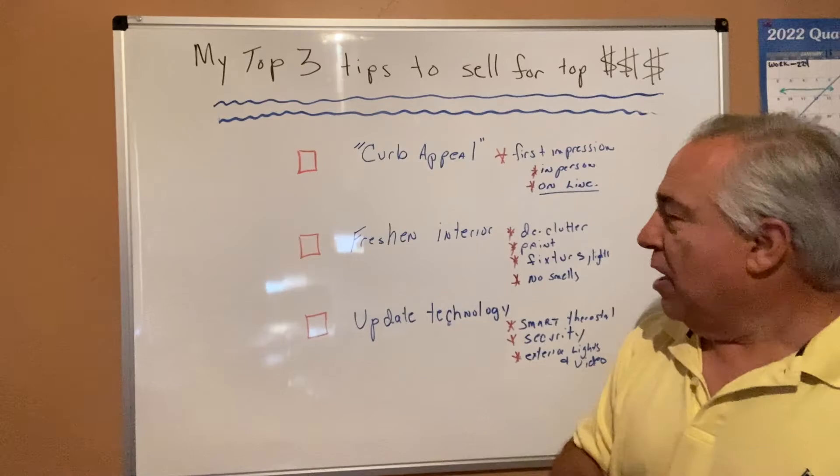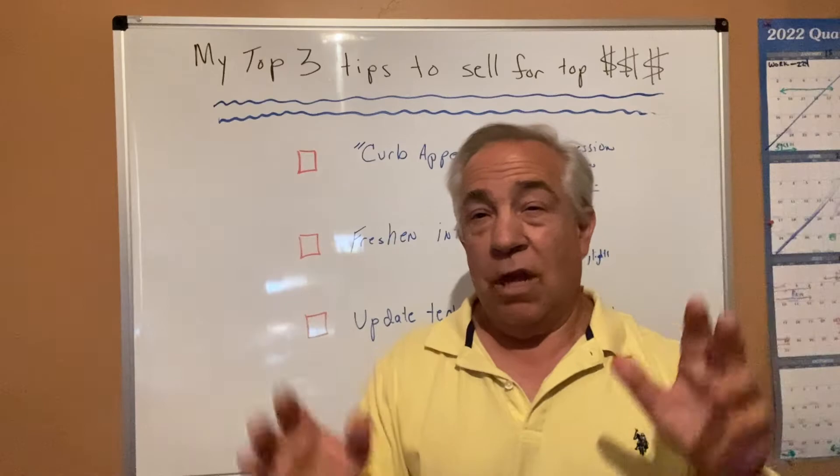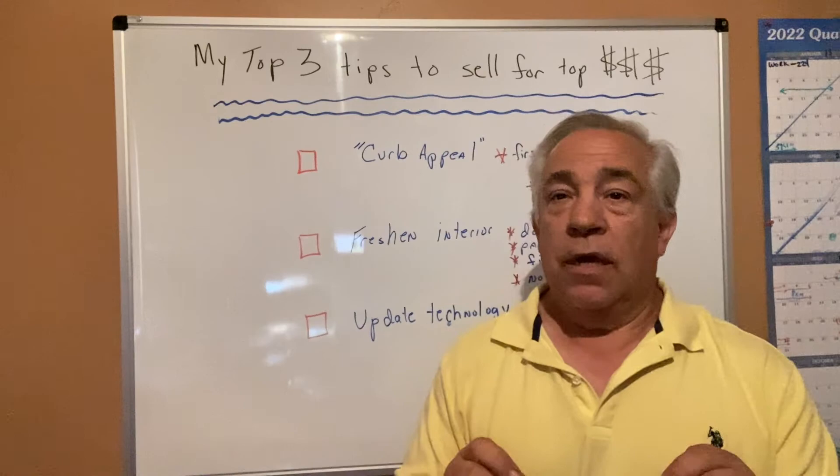Third is update technologies if you can. There are a lot of nice technologies that are relatively inexpensive: smart thermostats, exterior lighting that comes on automatically, security systems, exterior cameras you can monitor on your iPhone, and new smart front doors. All that will really increase the presence of your home, especially with younger buyers.